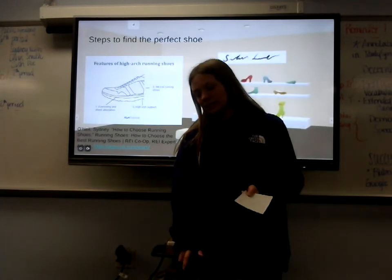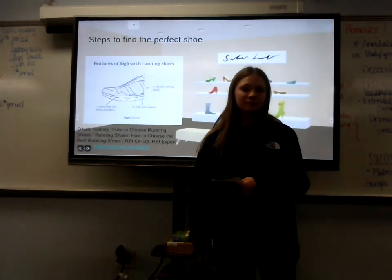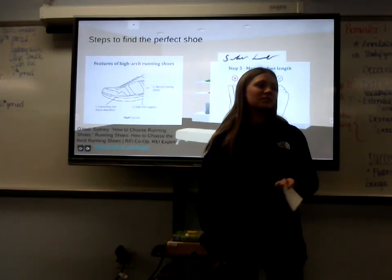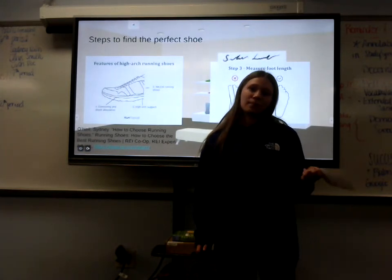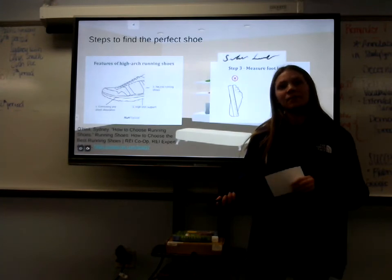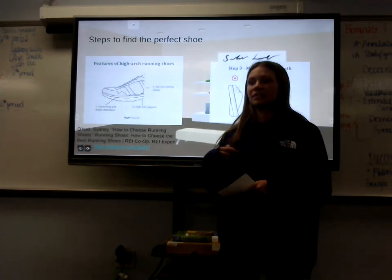Personally, I have supination where my ankles roll more outwardly than inwardly, and these shoes here you can see have more of an average stability. One of the most important steps — which might seem the easiest — is to make sure the shoe is actually your correct size and length, whether you measure yourself or have it done professionally.